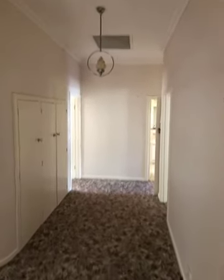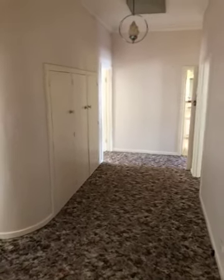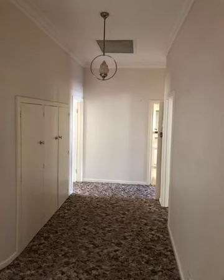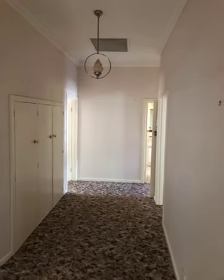Just stepped inside the front door and you can see a big entry foyer with a linen press on the left hand side, and on the ceiling is the reverse air conditioner inlet.